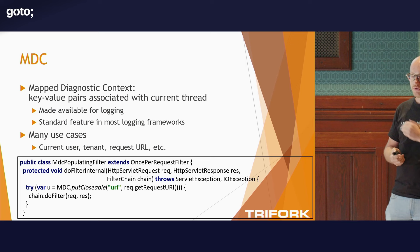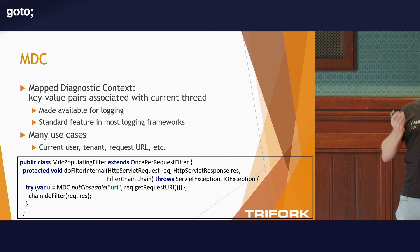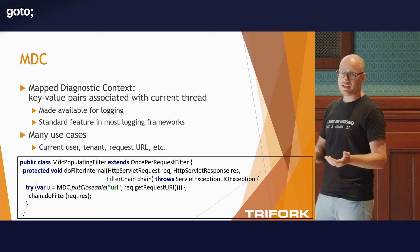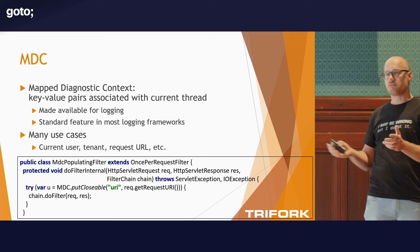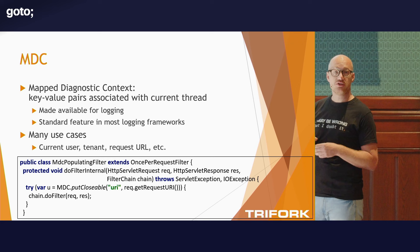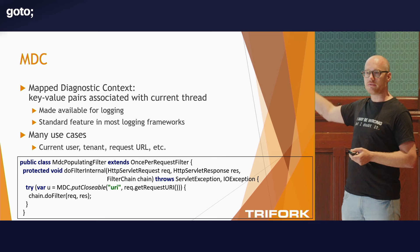Contextual information is super important for logging. Another way to add contextual information more dynamic than just a service name is MDC. This is a pet peeve of mine — after 15 years of explaining this to people, I still see that people don't know about it. MDC is a very simple concept: it's like a map of key-value pairs associated with the currently handled request, typically stored on a thread local. You can put in things like the current user, the current request, or a batch job ID. The example here is we get the current request URI and put it in a variable, so whenever we have logging we can see what URL we were handling. It's really just three lines of code.